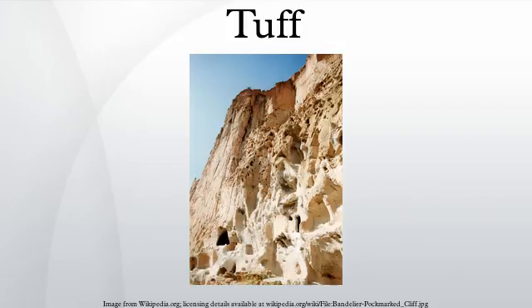Tuff is a type of rock made of volcanic ash ejected from a vent during a volcanic eruption. Following ejection and deposition, the ash is compacted into a solid rock in a process called consolidation. Tuff is sometimes called tuffa, particularly when used as construction material, although tuffa also refers to a quite different rock.